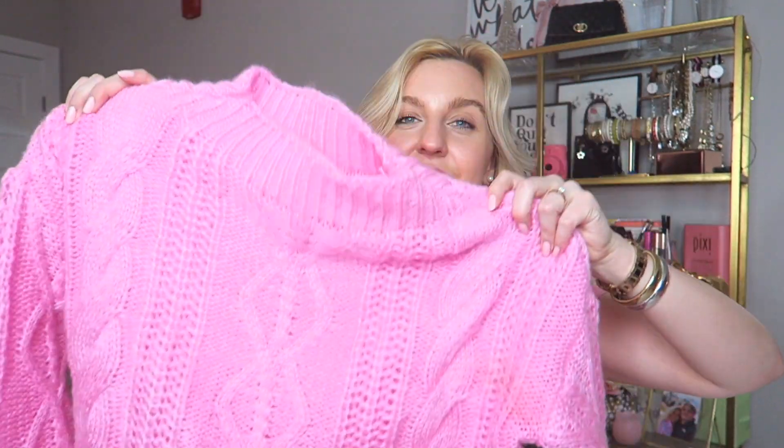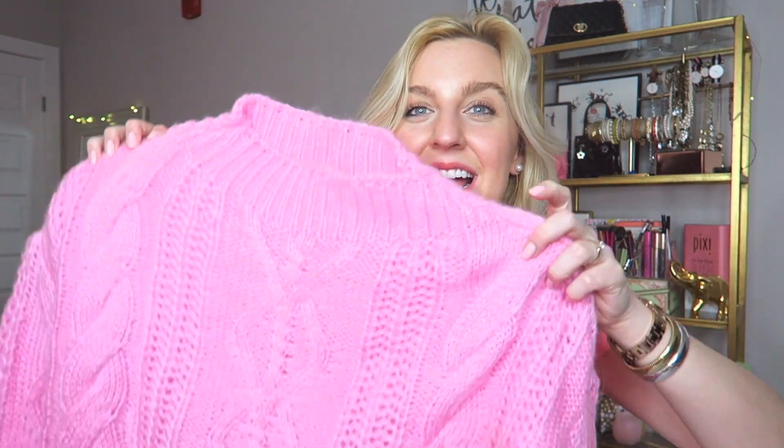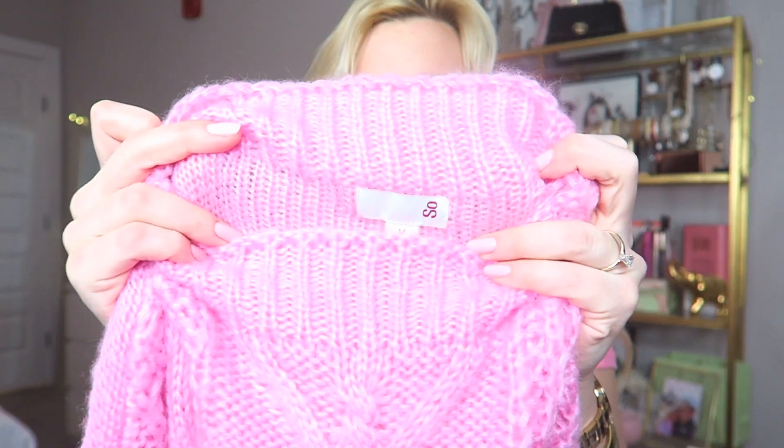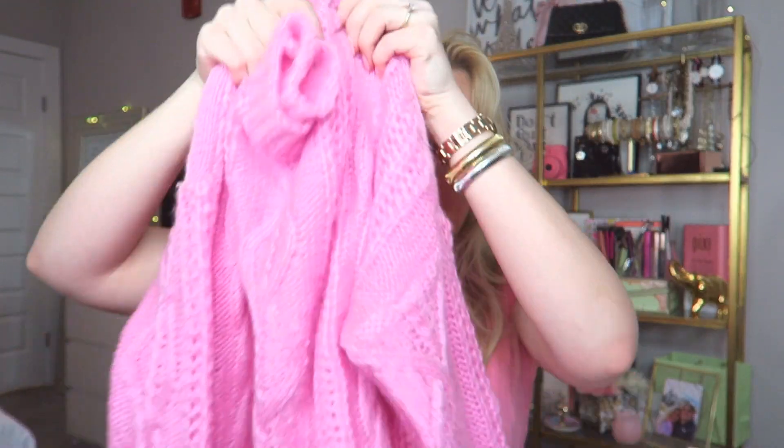We're gonna get started with this haul and of course we're starting off with something big. In my Christmas video I mentioned my parents got me some clothing pieces for Christmas — I didn't share them there because I wanted to save them for a clothing haul. The first thing I got was this big chunky hot pink sweater. Oh my gosh, this reminds me of the Anthropologie sweater that's going around for like $300. It's from the brand So, which I believe is from Kohl's. It is absolutely stunning — I wore it in my Christmas video and it's going to be perfect for my pink challenge.